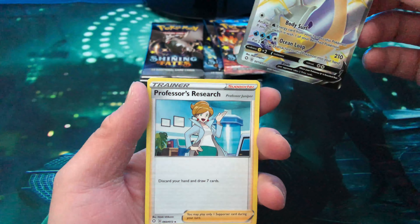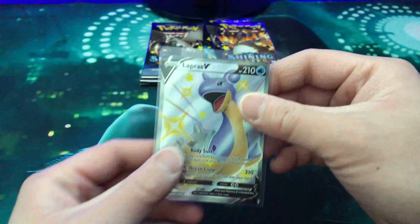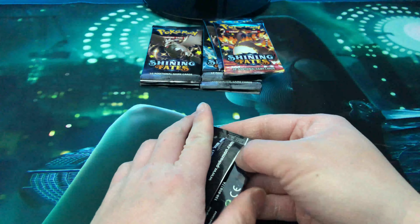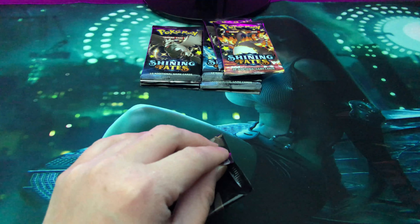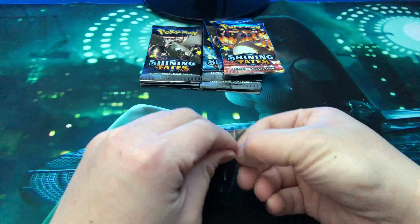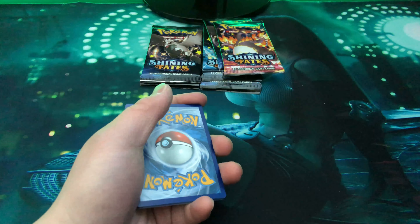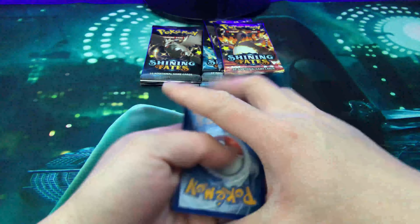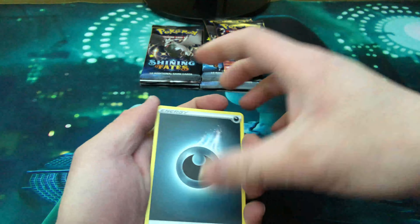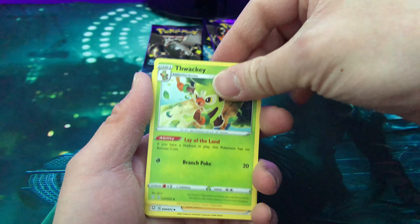I was lucky enough to pre-order these from my local card shop. Oh, Lapras V — right off the bat! Wow! Professor's Research — that's a beautiful card. I know that for Shining Fates there's only what, 14, 15, 16 full shinies, so any of those hits are a great hit. We have three amazing rares and a bunch of baby shinies. I do have some pre-orders from GameStop, but my orders are delayed until next month, which kind of sucks, but it's okay.